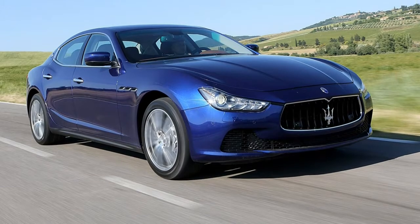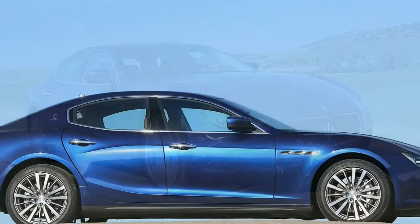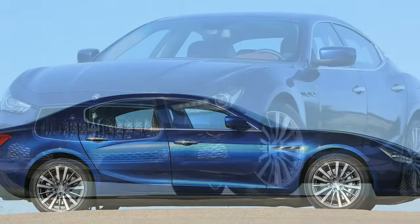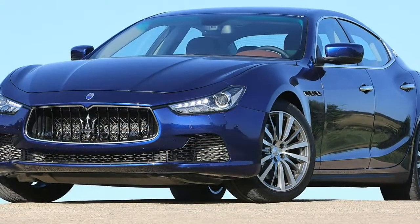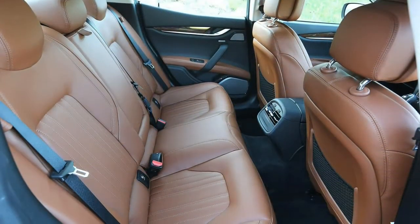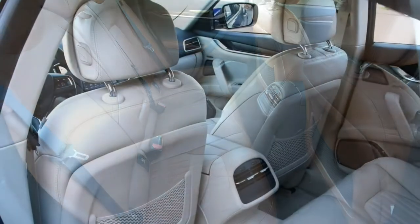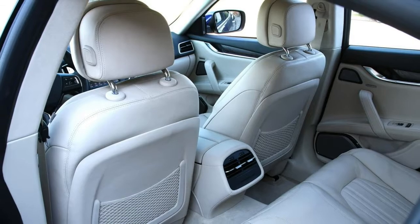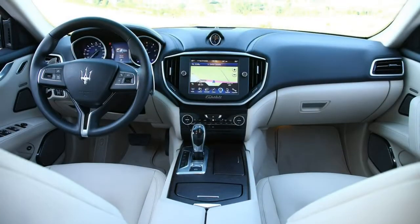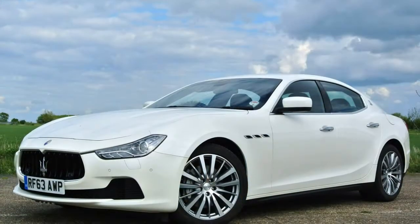Sat in the exquisite leather seats, which offer ample adjustment, there are no qualms about comfort or support — they can also be specified with heating or ventilation at extra cost. Maserati's Skyhook adaptive damping system is standard on some models and optional on others, but when sport mode is selected on bumpier roads the ride quality suffers noticeably. We found it best to leave the system in its normal setting for a more relaxed and compliant ride.